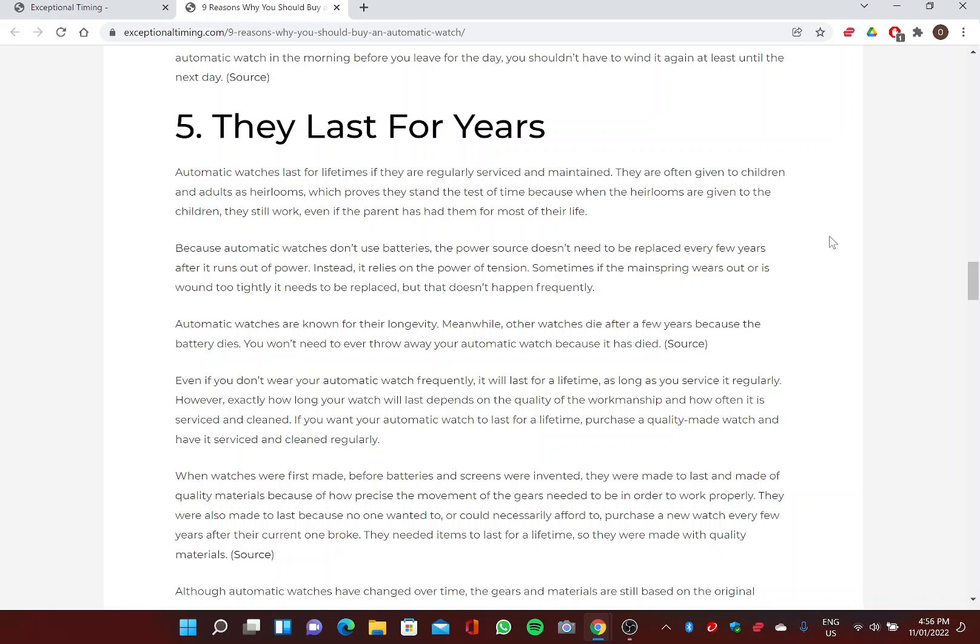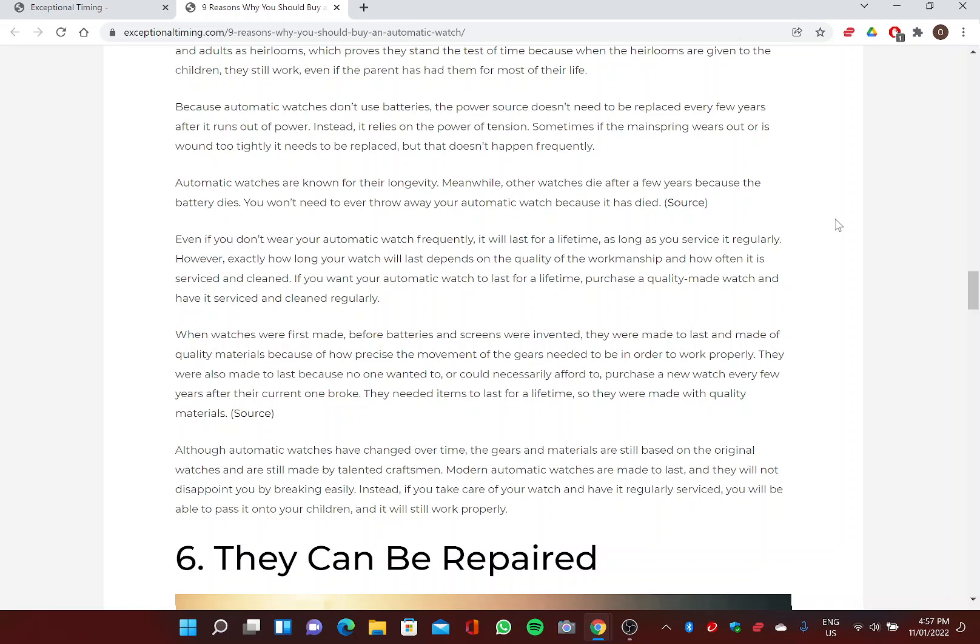Five: They Last for Years. Automatic watches last for lifetimes if they're regularly serviced and maintained. They're often given as heirlooms, which proves they stand the test of time — even after a parent has had one for most of their life, it still works when passed on to a child. Because automatic watches don't use batteries, the power source doesn't need to be replaced. Instead, the watch relies on the power of tension. Even if you don't wear your automatic watch frequently, it will last for a lifetime as long as you service it regularly.